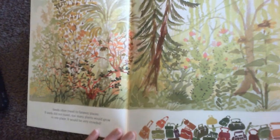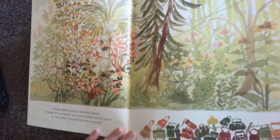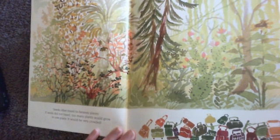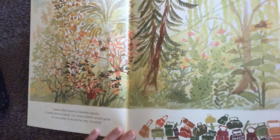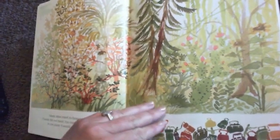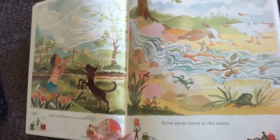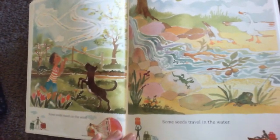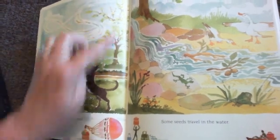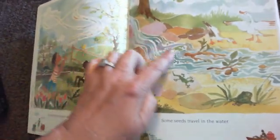Seeds often travel to faraway places. If seeds did not travel, too many plants would grow in one place and it would be very crowded. Look at how crowded it is. Some seeds travel on the wind. Some seeds travel in the water.